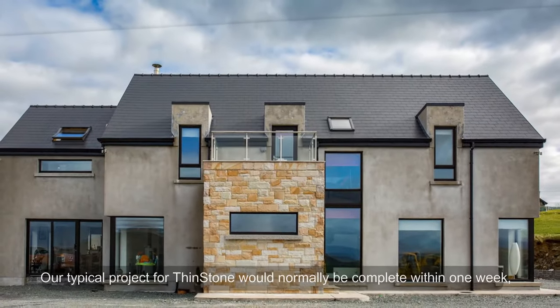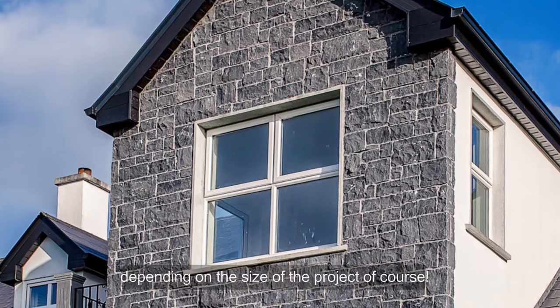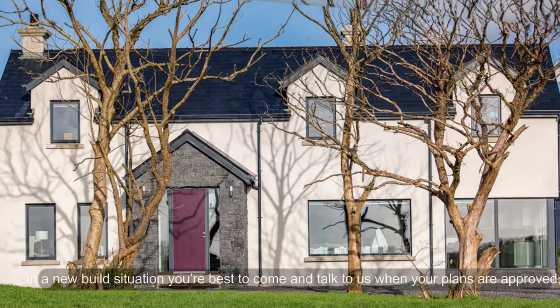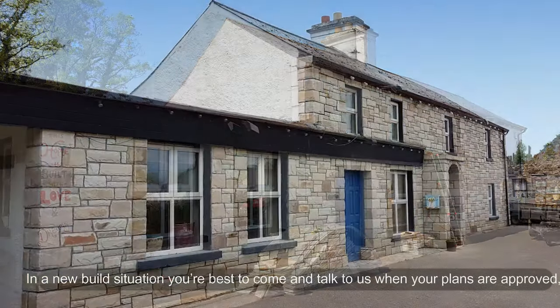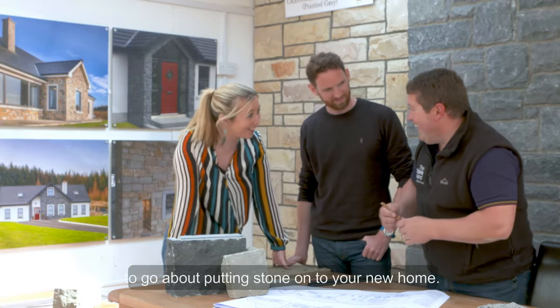A typical project for Thinstone would normally be complete within one week, depending on the size of the project. In a new build situation, you're best to come and talk to us when your plans are approved and we can advise you on the best way to go about putting stone onto your new home.